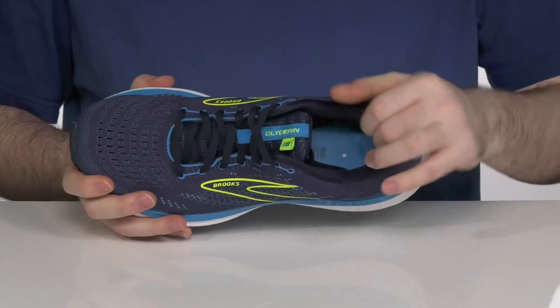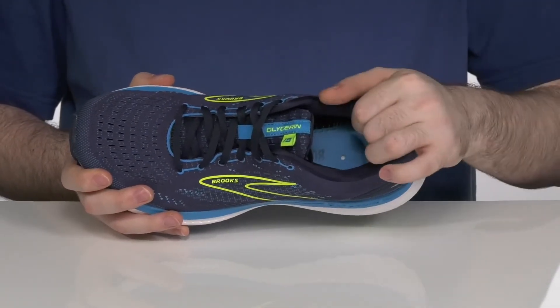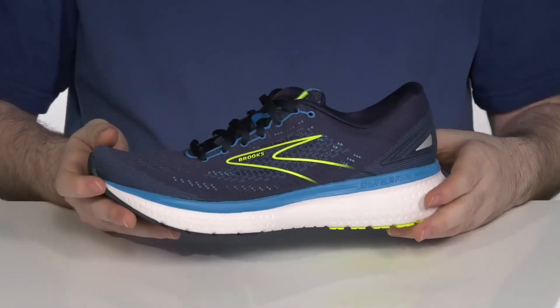The inside lining is mesh and textile as well to keep that airflow moving, along with some extra padding to keep the lace-up feeling steady and secure.